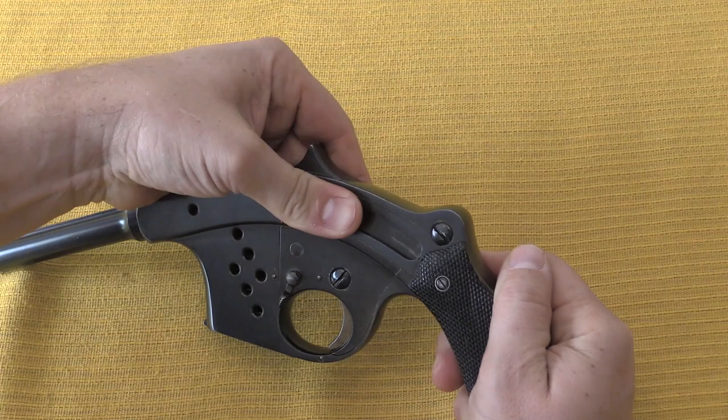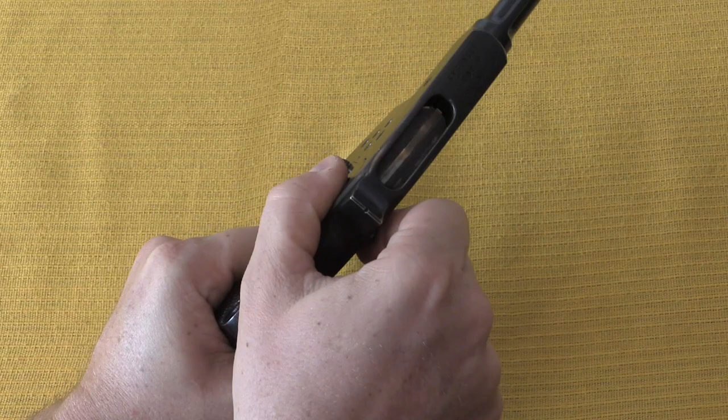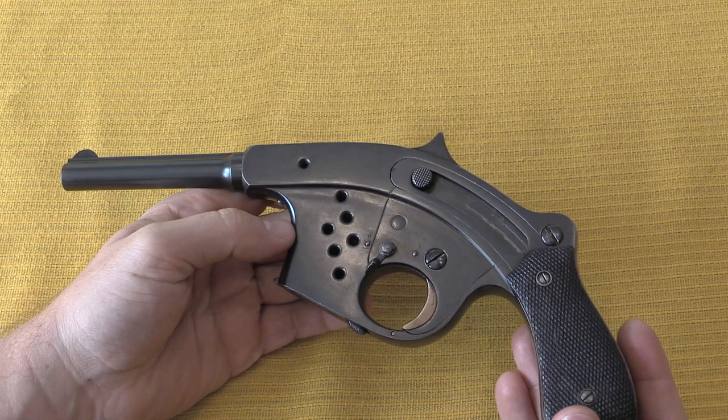Kind of interesting — offhand I can't think of any other pistols or rifles out there that actually have curved bolts. I'm sure there's at least one, but not one I can think of right now.